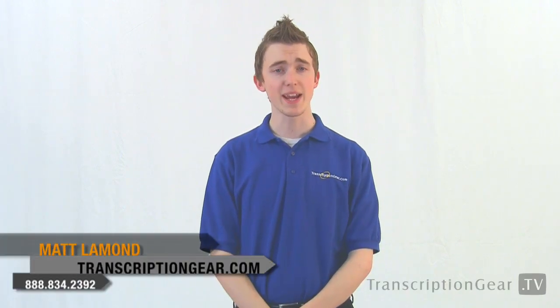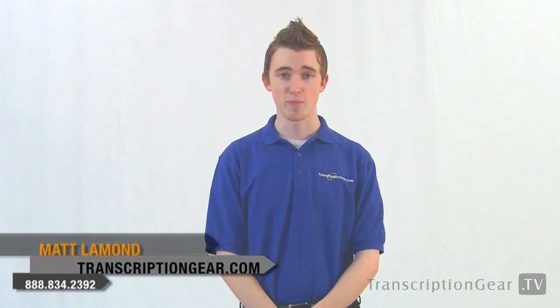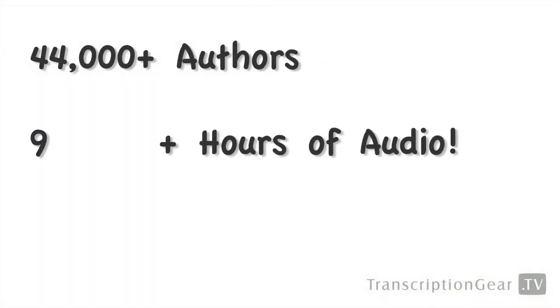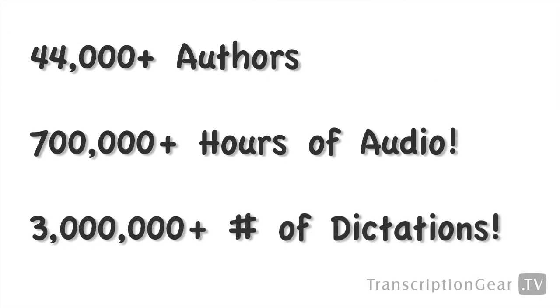Hi everyone, Matt here with TranscriptionGear.tv to talk to you today about iDigital. iDigital has been the industry standard for professional call-in dictation since 1999. Just this year alone, over 44,000 authors will create hundreds of thousands of hours of audio and millions of dictations on iDigital.